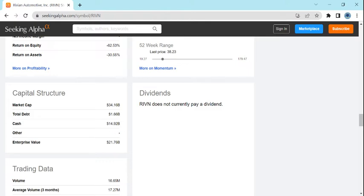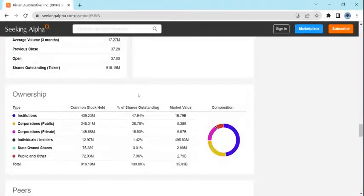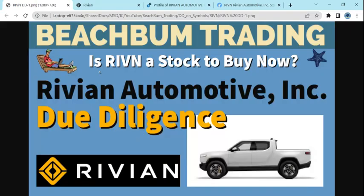Here's an important figure: their cash position is almost $15 billion in cash. So in a minute we'll look at their cash burn rate. They have $17 million in daily trading volume, so it's a heavily traded stock. Their institutional ownership is at 48%. Based on all of this initial due diligence on Rivian Automotive, ticker RIVN, what are our conclusions as to whether Rivian is a stock to buy now?